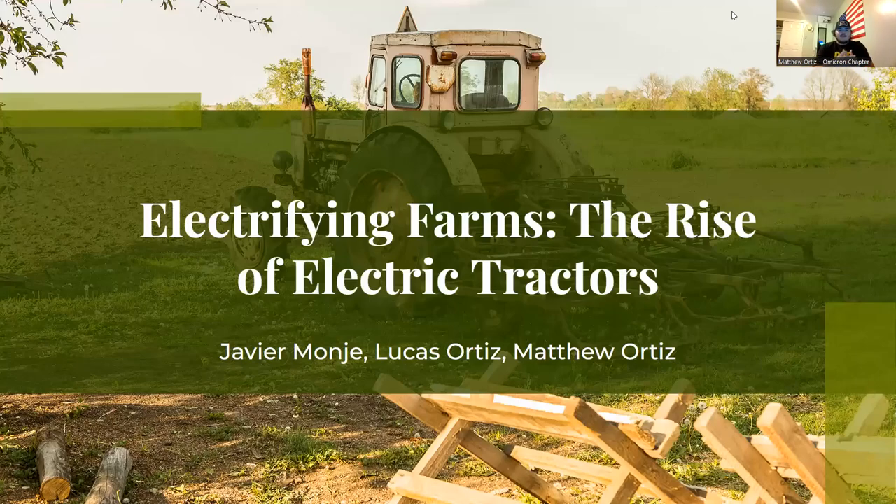Good morning everyone. My name is Matt and these are my two colleagues Lucas and Javi. Our video is going to be on the rise of electric tractors, so please sit back, relax, and enjoy our lecture.